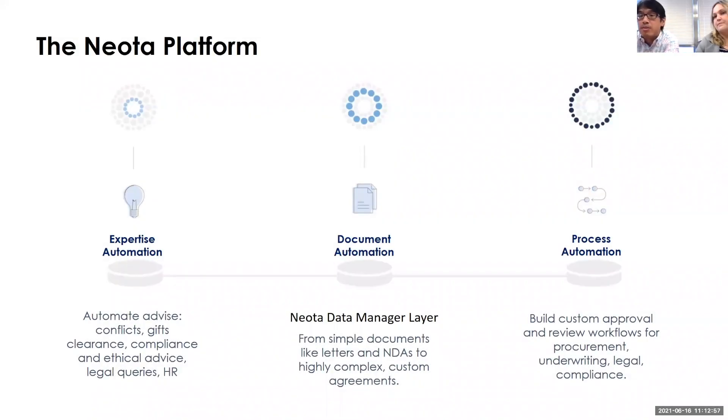How did Womble get started using Neota Logic? It was probably about three or four years ago when we, in the KM department, were looking for a document automation tool. We had tested out a variety of different document automation tools.